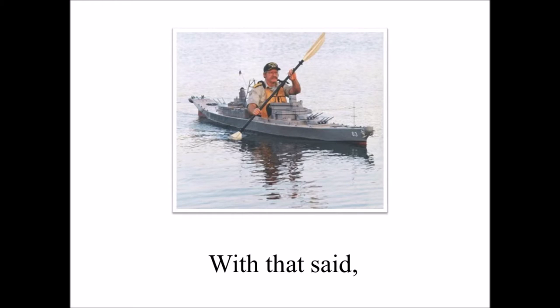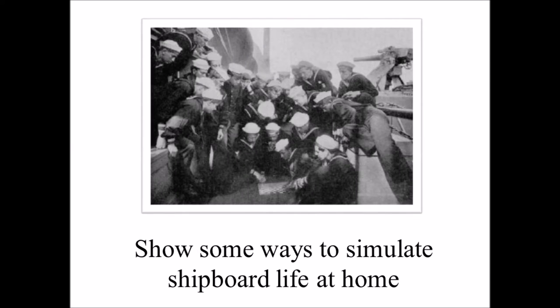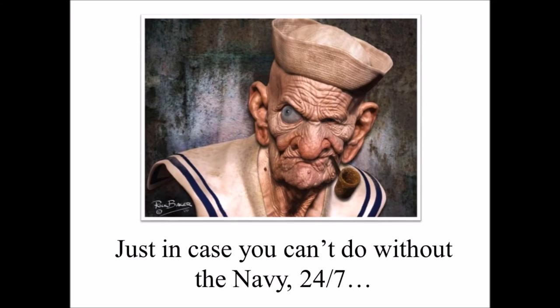With that said, I thought I'd offer a little levity, and with the help of BlueJacket.com, show some ways to simulate shipboard life at home, just in case you can't do without the Navy 24-7.